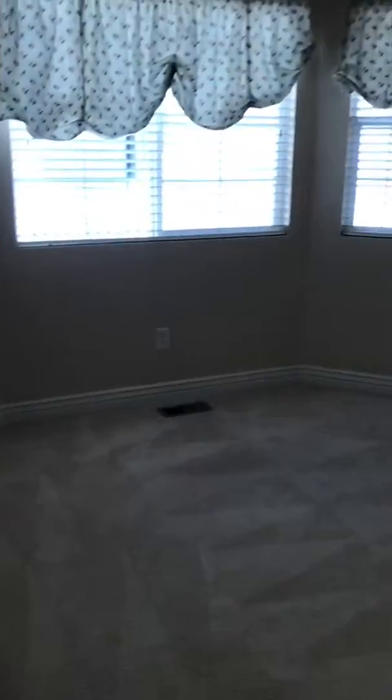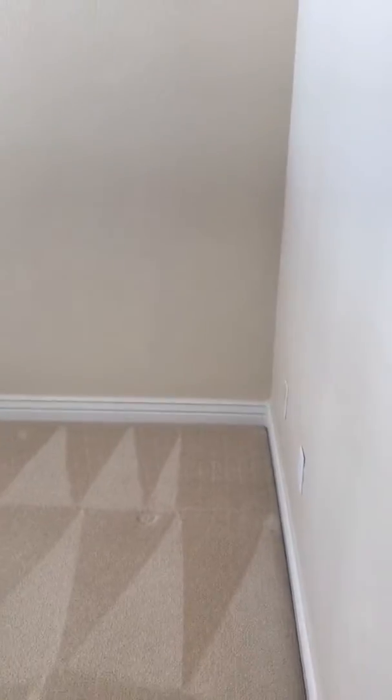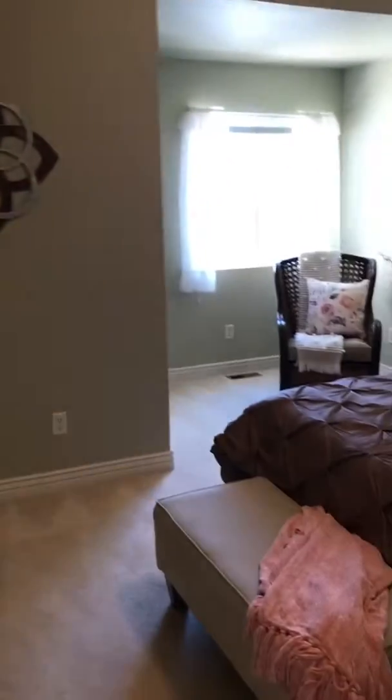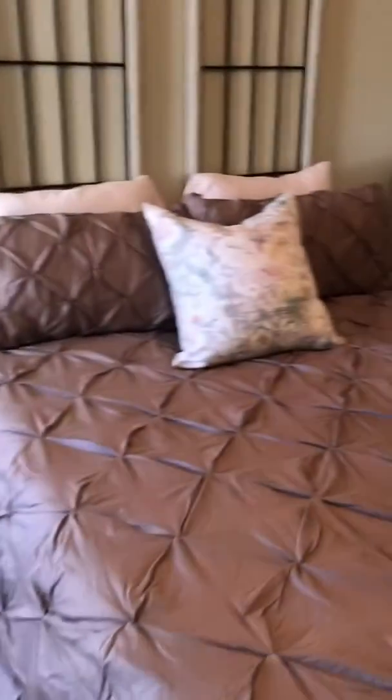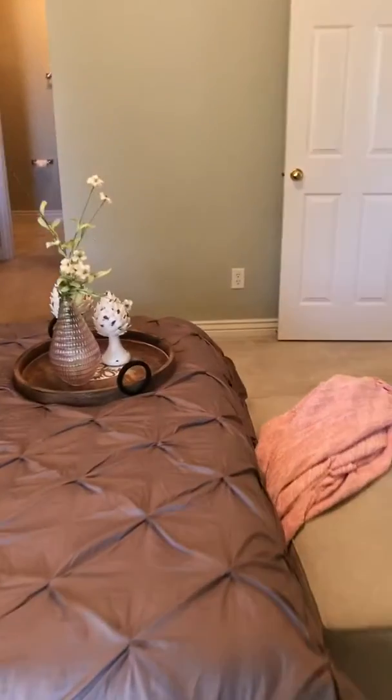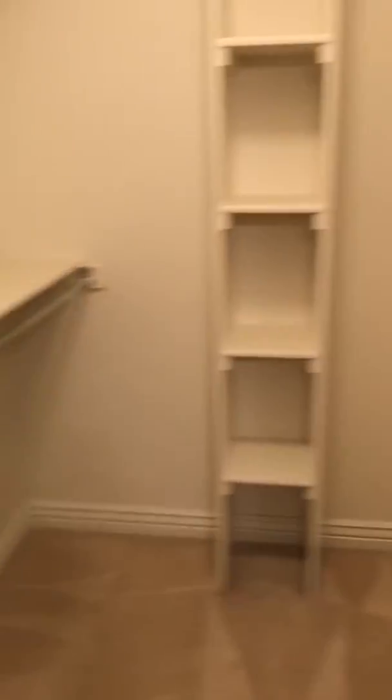Then there's this room — I guess they're not calling it a bedroom because there's no closet. Here's the master with a little sitting area over there. And here is your master bath and closet.